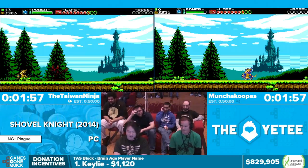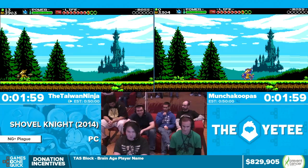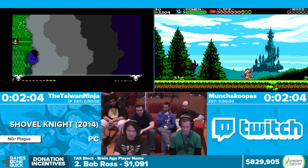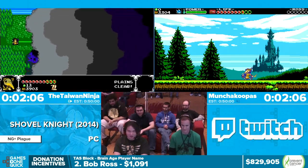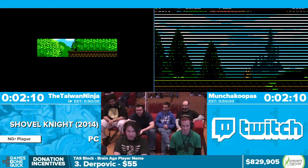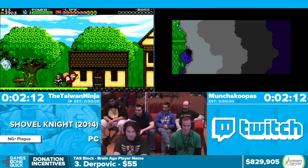Coming up is the village visit. If anyone's played Shovel Knight, Shovel Knight's welcome in the village — Plague Knight, not so much. I'm going to be going for a glitch that allows me to be welcome in the village, and Muncher's just going to do it normally so you can see the difference. But the glitch is frame perfect, so if I miss it I'm just going to continue on.